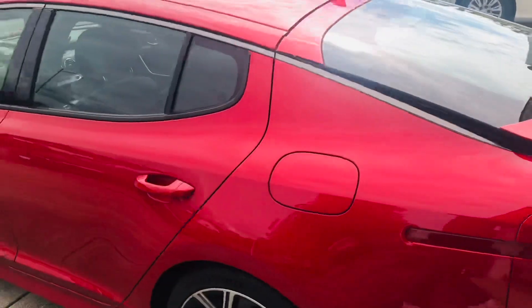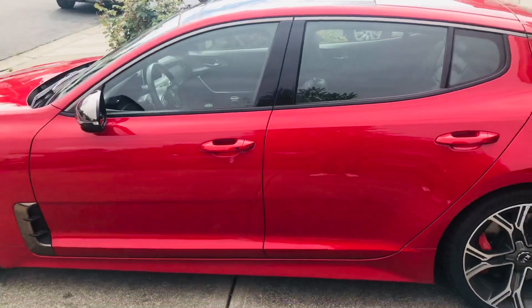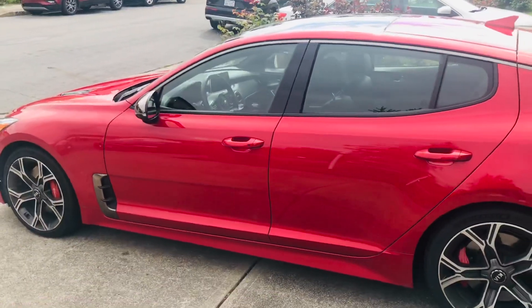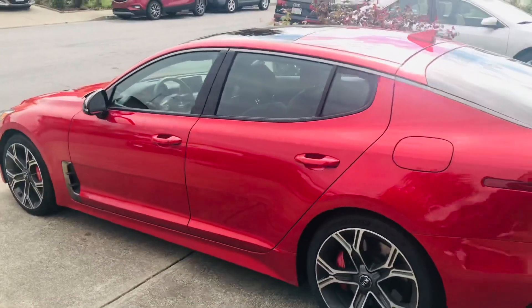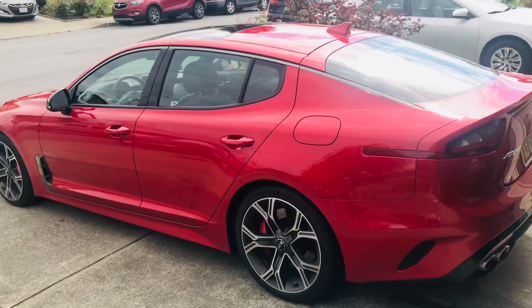100,000 miles — I service it, but nothing at all has gone wrong with this car. In fact, it's the best car I've ever had. Oh my god.